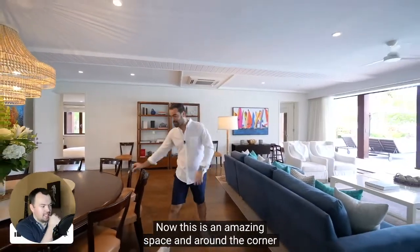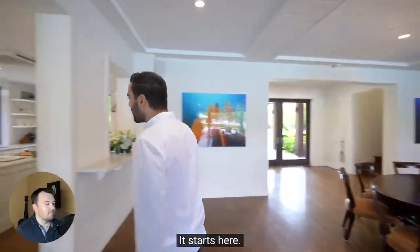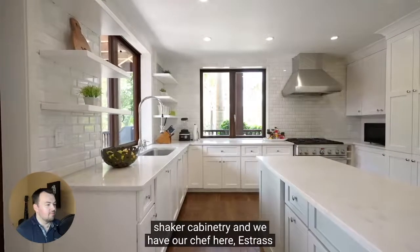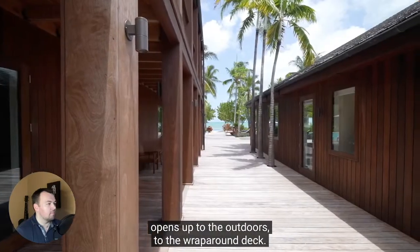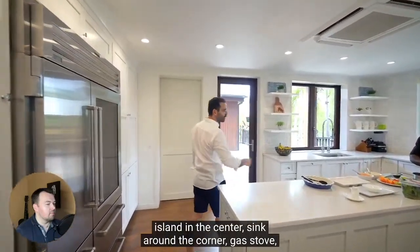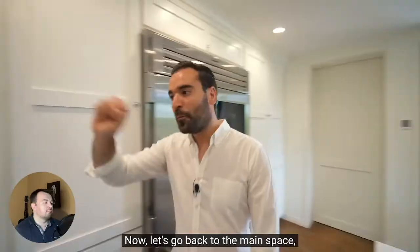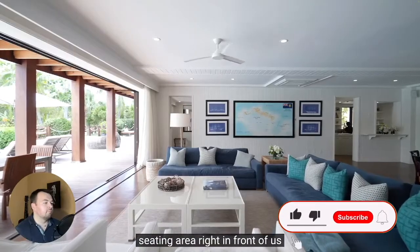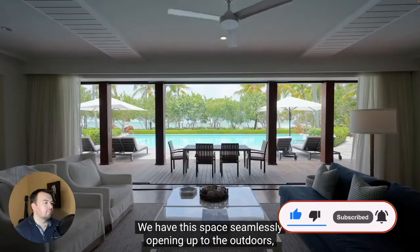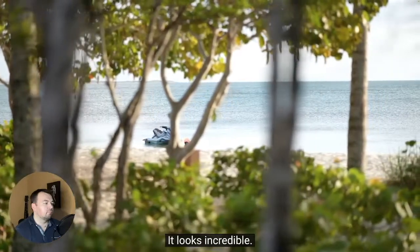This is an amazing space. Around the corner, we have the main kitchen. I like the light and bright color palette, shaker cabinetry — this is an awesome kitchen. It opens up to the outdoors and the wraparound deck. We have the commercial fridge, island in the center, sink around the corner, gas stove. Beautiful space that opens up to the great room. The seating area faces the incredible views, with this space seamlessly opening up to the outdoors — views of your backyard and the Atlantic Ocean. It looks incredible.